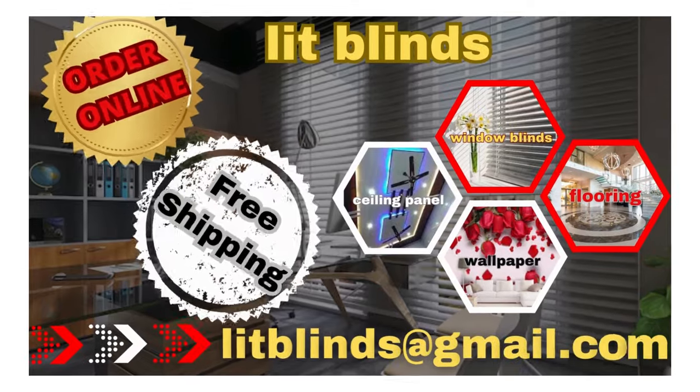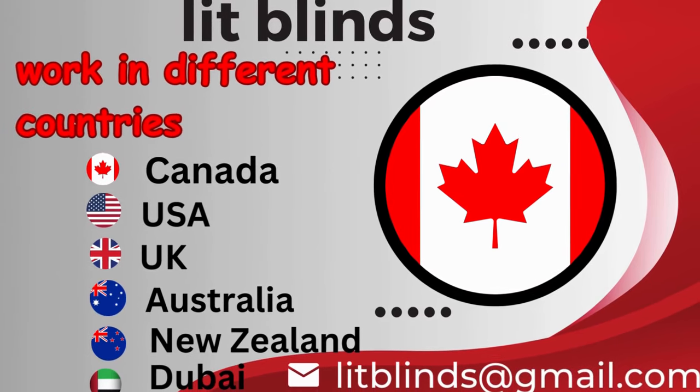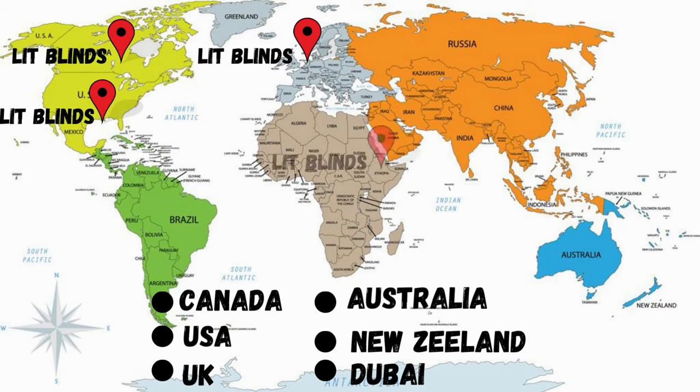Order online with free shipping. Lit Blinds operates in different countries — Canada, USA, UK, Australia, New Zealand, and Dubai — providing free shipping and 50% off in each country.